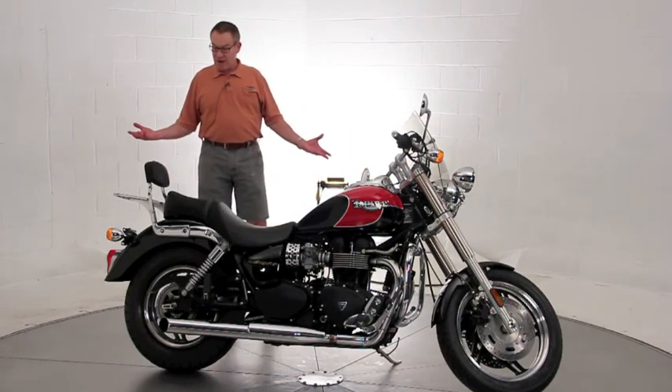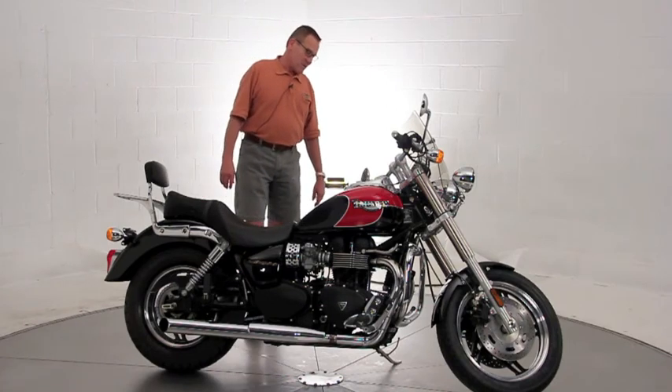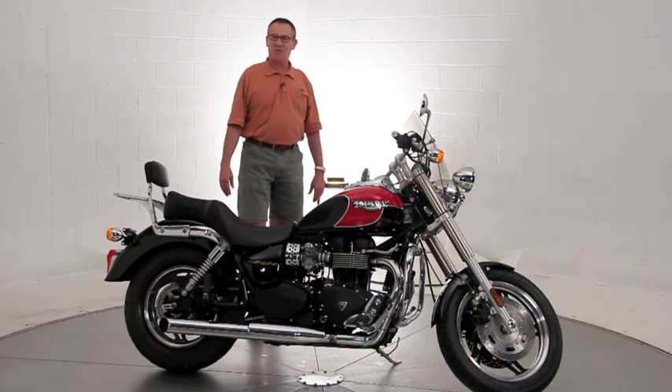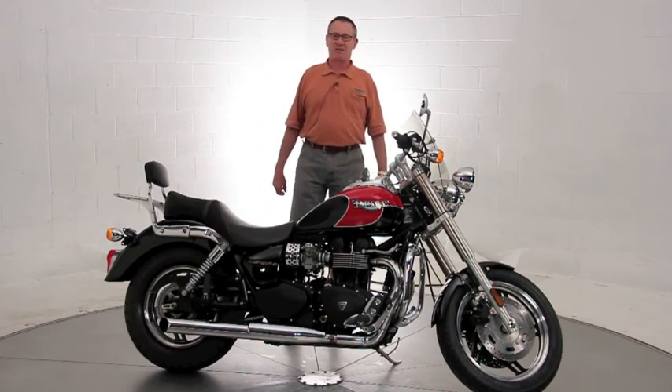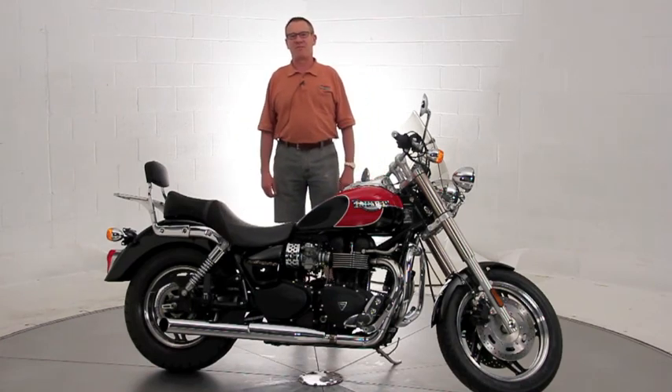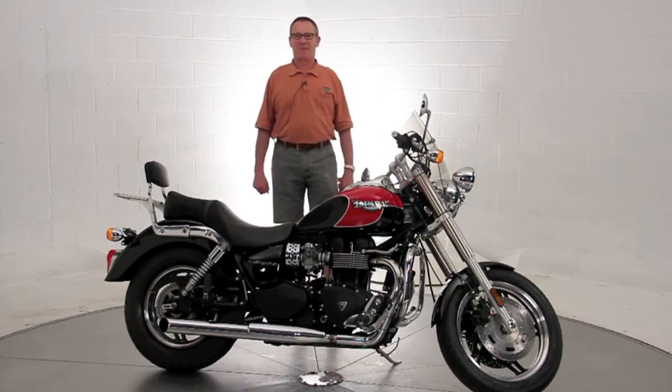It looks like a brand new machine — it's been professionally detailed. It doesn't need a thing, it just needs a new home. It's in perfect condition. We ship all over the United States. I'm more than happy to field any calls myself. Thanks a lot for taking the time. Have a nice day.